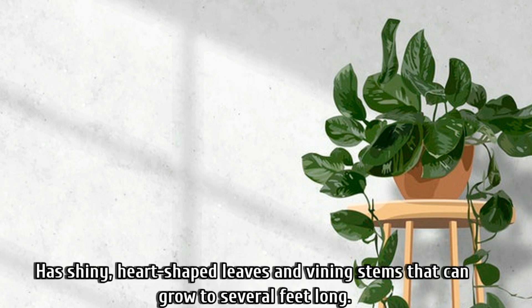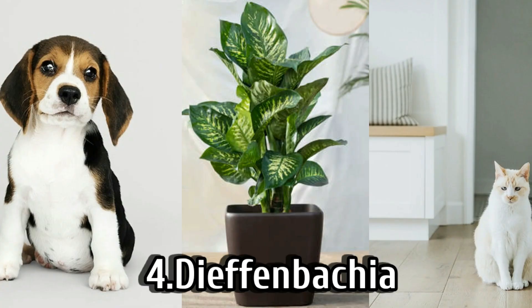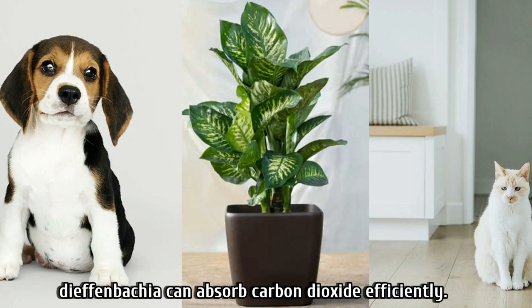Water peace lilies regularly, allowing the soil to become nearly dry before watering them — that is the best way to grow peace lily. Number three is pothos, which has shiny heart-shaped leaves and vining stems that can grow to several feet long. They need moderate to bright light.